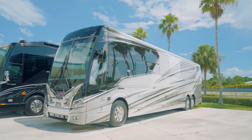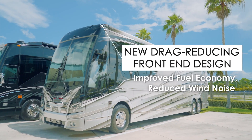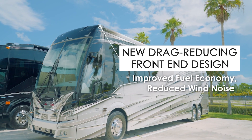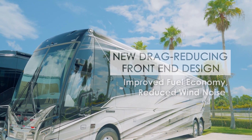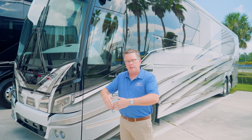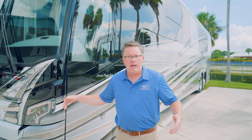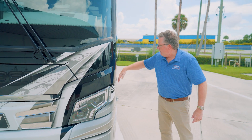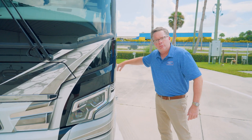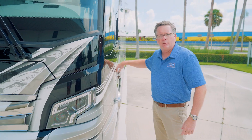The significant slope of the front of the coach compared to the Classic H has helped with fuel economy and reduced wind noise. It also helps keep the front of the coach cleaner due to the significant curve we now have. The new LED headlights, as well as the curve around the front corner of the coach, also help with aerodynamics.